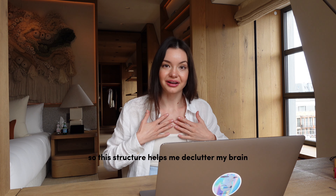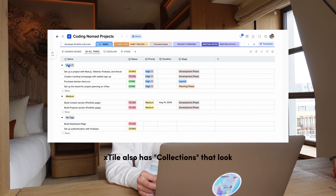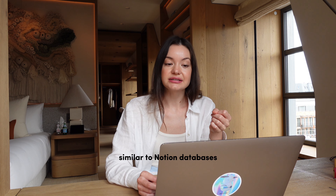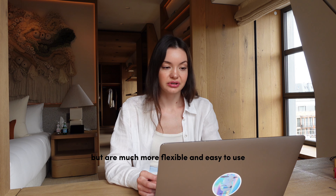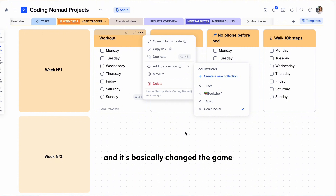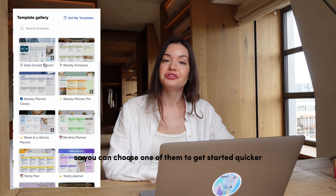This structure helps me declutter my brain but keep everything together and easily accessible. xTiles also has collections that look similar to Notion databases, but are much more flexible and easy to use. Everything from your creative pages can be added to collections, and it's basically changed the game. They have a lot of templates so you can choose one of them to get started quicker.